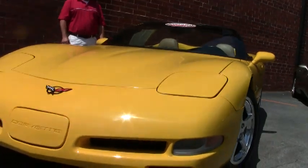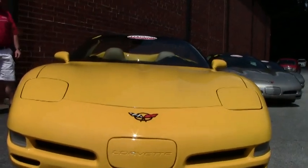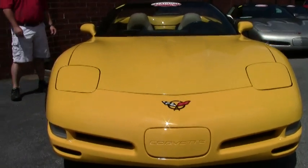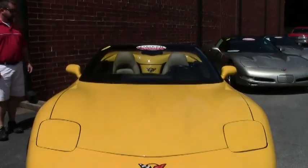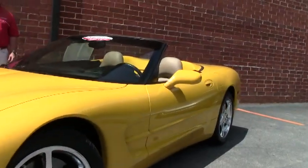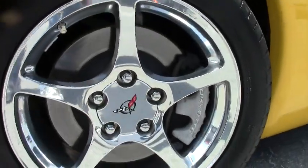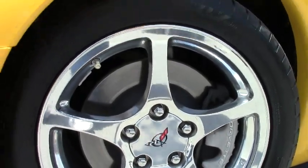68,000 miles on this one. It's got dual power seats, the performance axle ratio, heads-up display, memory tilt and telescopic. So this is a very nice car — drives beautiful, makes good power, and the body is clean.